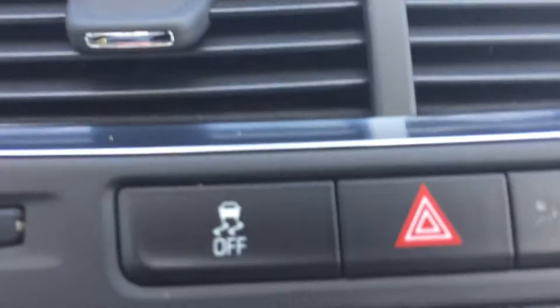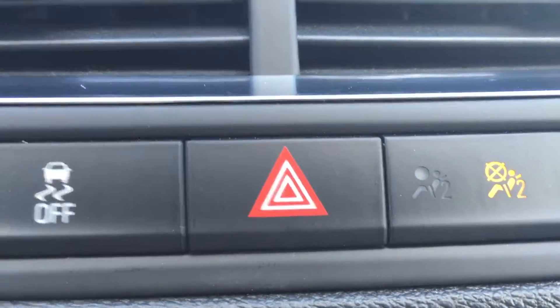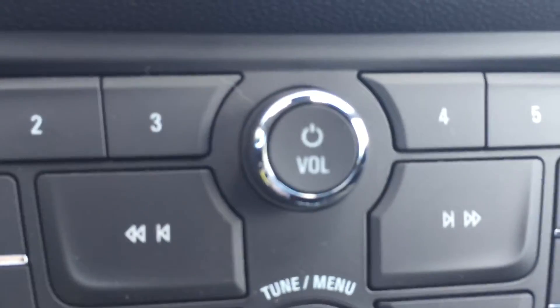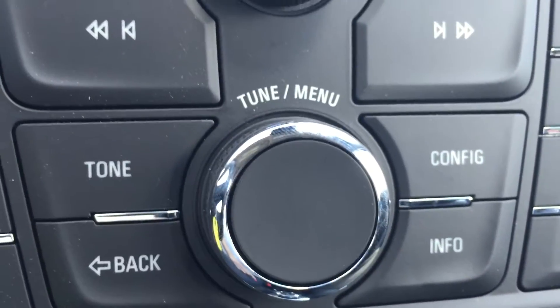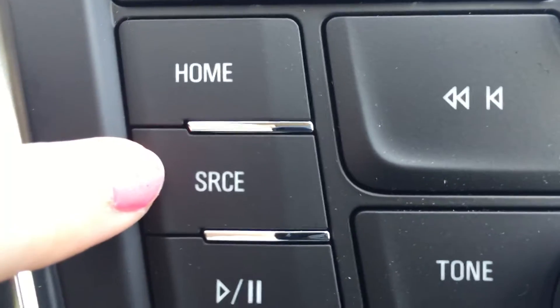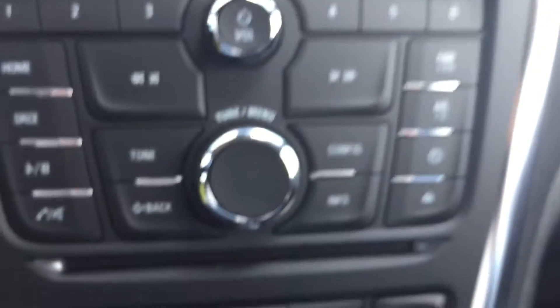Moving down from there, right here we have the traction control button and the hazard lights. Down here are the controls for the screen above and for the stereo system. The top dial turns the stereo on and off and controls the volume, the lower dial helps you navigate the menu and choose a radio station, the home button takes you to the main screen, and the source button lets you switch easily between AM, FM, and XM radio.